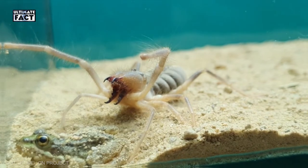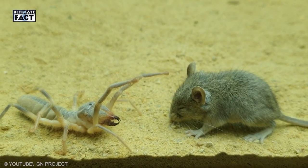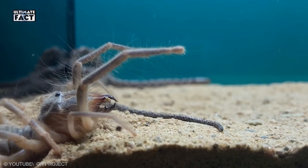Camel Spider. Due to their large size, nearly 6 inches on average, the camel spider can be an extremely terrifying sight for anyone that is not knowledgeable about them, but they are entirely non-threatening to humans.